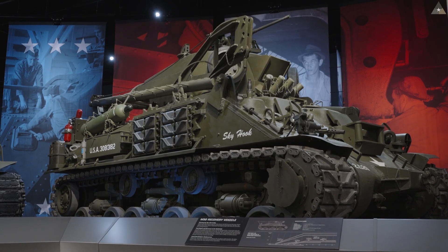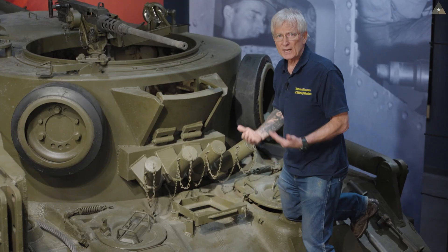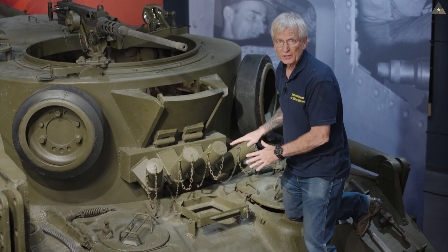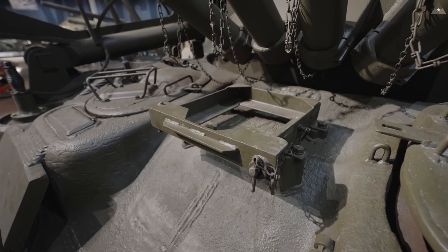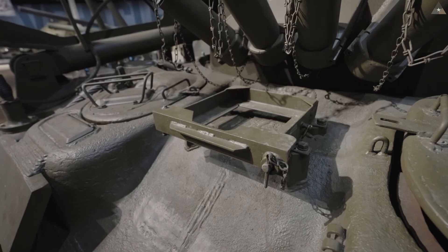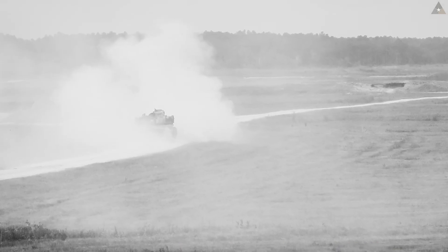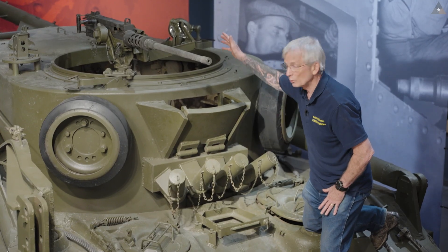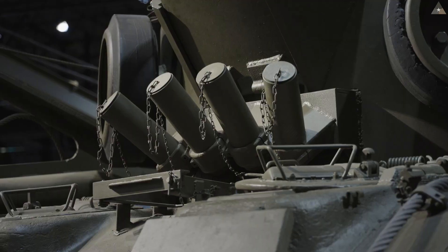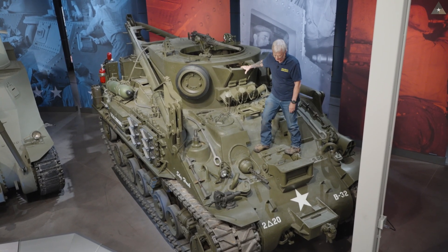There are two topics left: the deck stowage for the M32 series of TRVs and the suspension system. The M32 came with an 81mm mortar standard issue. This example has had the 81mm mortar removed, but fittings allowed it to be quickly mounted and removed. The function of the 81mm mortar was to shoot smoke rounds to provide visual cover during recovery operations. The crew could also remove it entirely and deploy it as a ground weapon. This mortar system was not part of a World War II M32 tank recovery vehicle — it is a post-World War II addition.